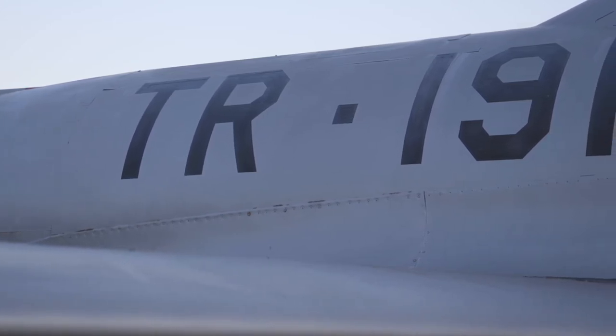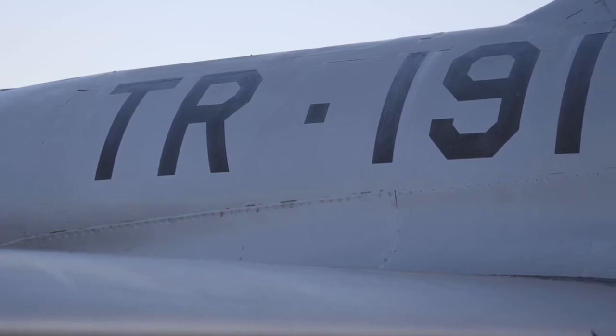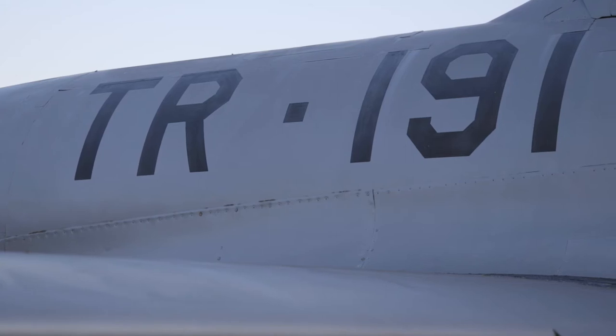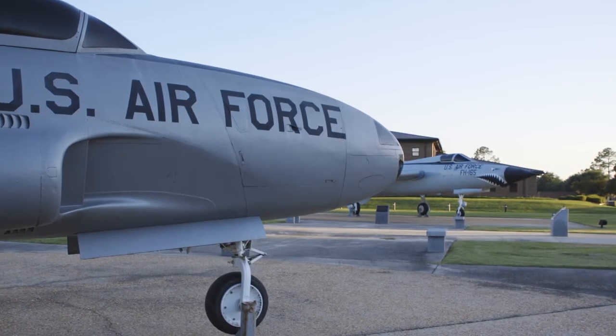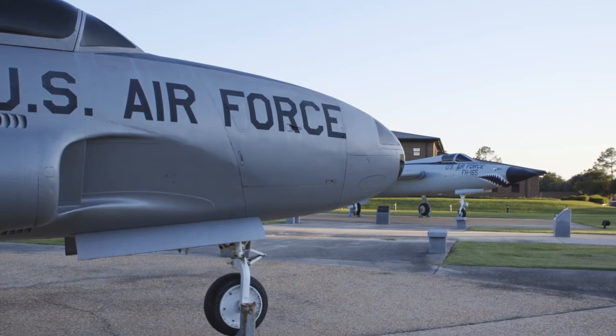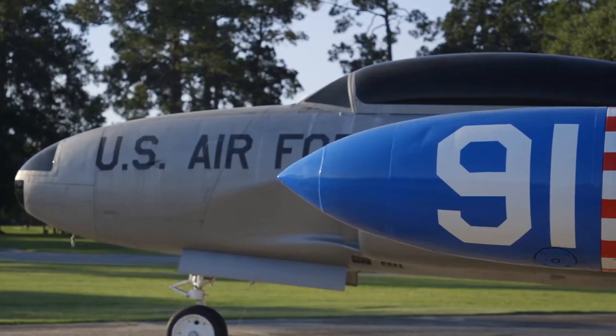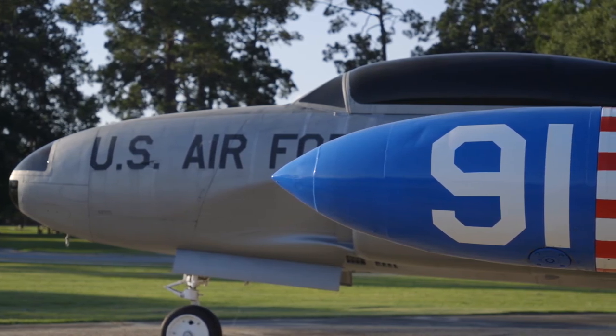The T-33 aircraft was used as a trainer to allow pilots to transition to aircraft such as the F-105 Thunderchief. The serial number on this T-33A is 52-9141, meaning it was built in 1952.